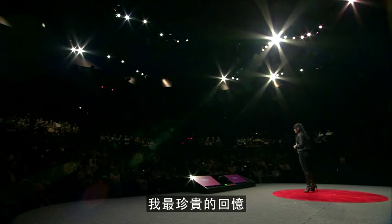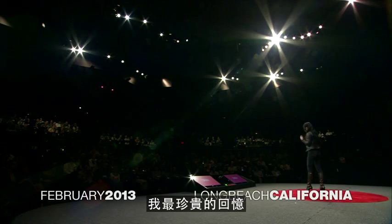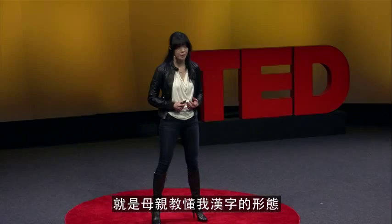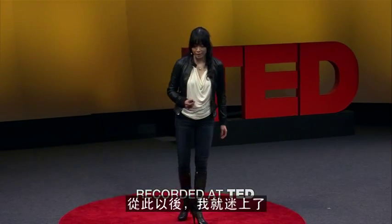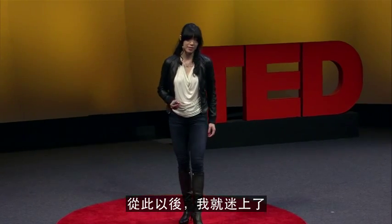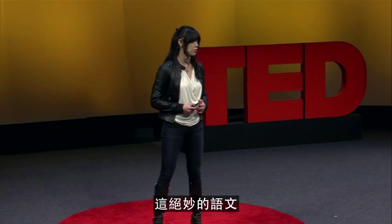Growing up in Taiwan as a daughter of a calligrapher, one of my most vivid memories was my mother showing me the beauty, the shape and the form of Chinese characters. Ever since then, I was fascinated by this incredible language.